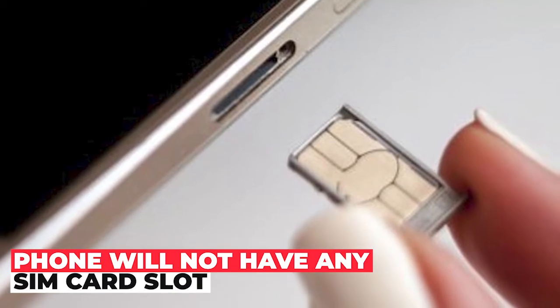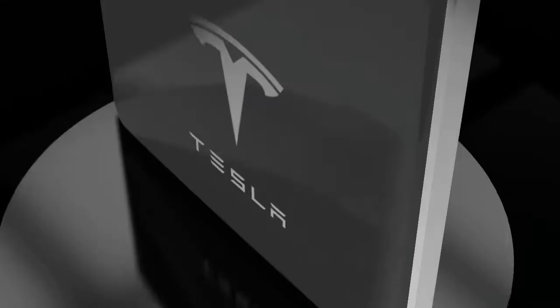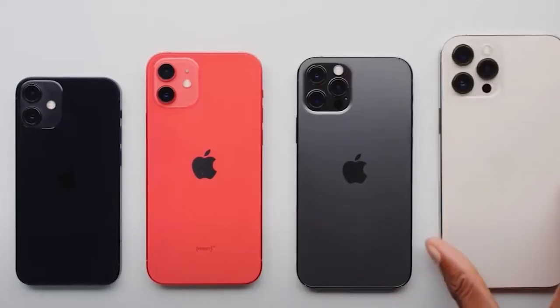Fourth, the phone will not have any SIM card slot. Instead, there will be provision for satellite SIMs, like Apple.